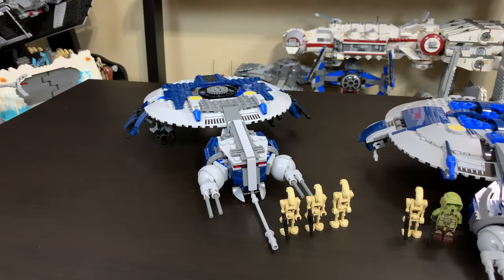Our first Droid Gunship over here on the left is set 7678, released in 2008 for $30 USD — that's about $35 in today's money. It included three minifigures: two battle droids that had double straight arms, and one battle droid with two curved arms, and a grand total of 329 pieces, so not a bad price per piece either. Overall, the design at the time felt like a pretty large set and wasn't bad for $30.